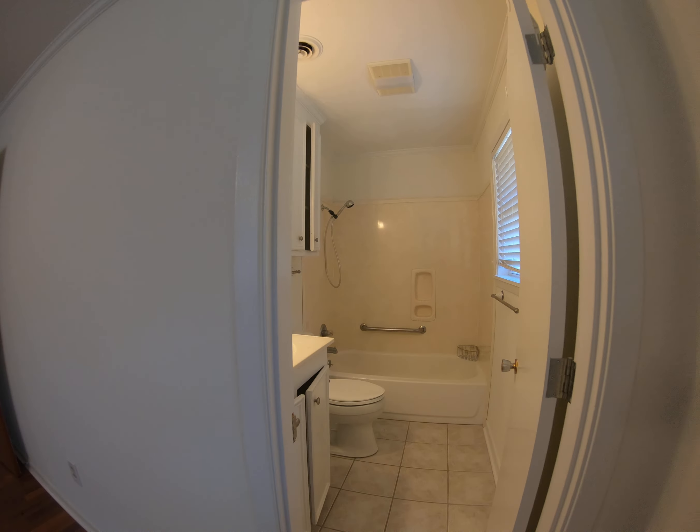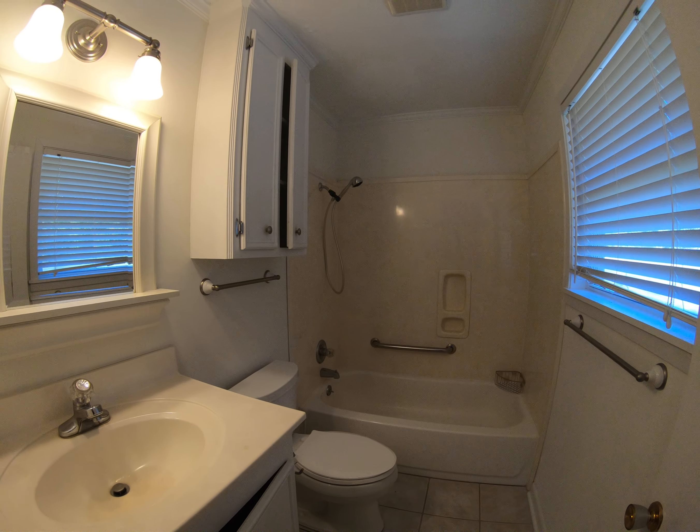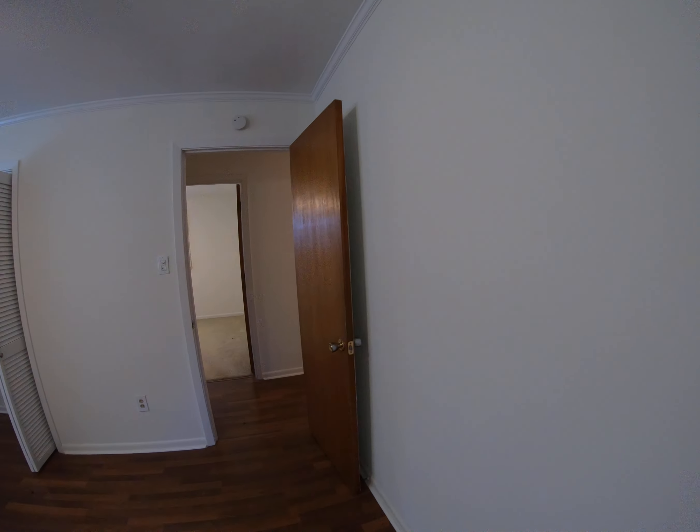It does have a cable access point in here for TV. The master bathroom has the tub and shower surround so you can take a bath. Good-looking pedestal sink, new commode, new light fixture.